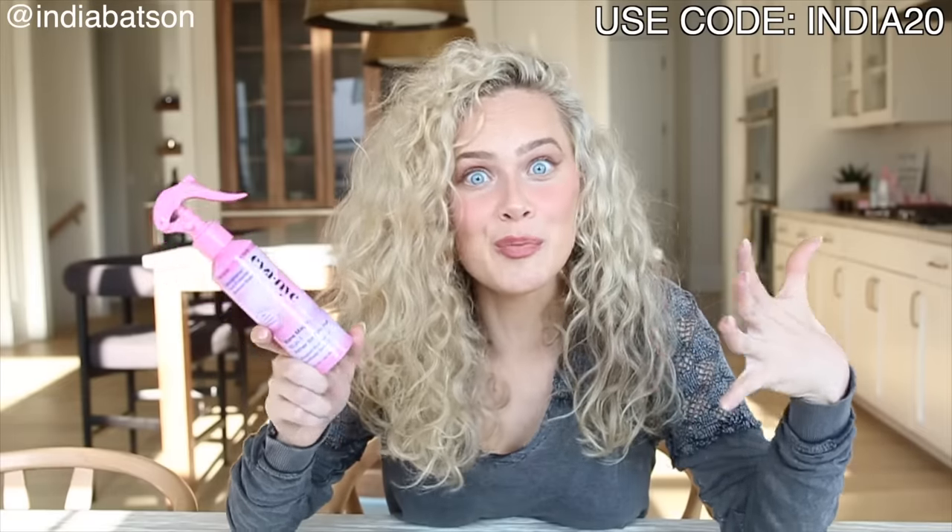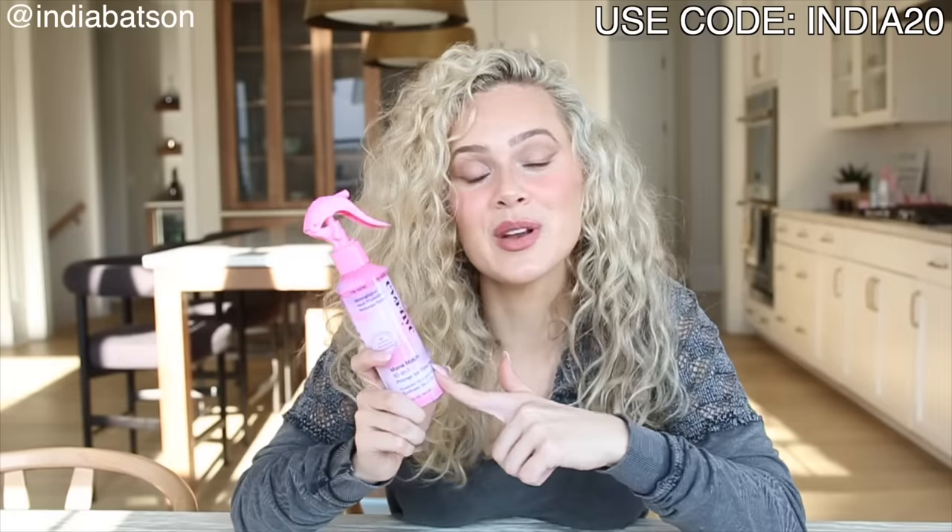This is the new formulation for fine hair. I'll link it in the description below as well as the regular formulation. If you use code India20, you can get a discount and I'll have a link in the description below. If you're looking to simplify your routine at an affordable price, check out the 10-in-1 Magic line depending on your hair type — fine hair, opt for this version; thick, coarse hair, opt for the regular version.